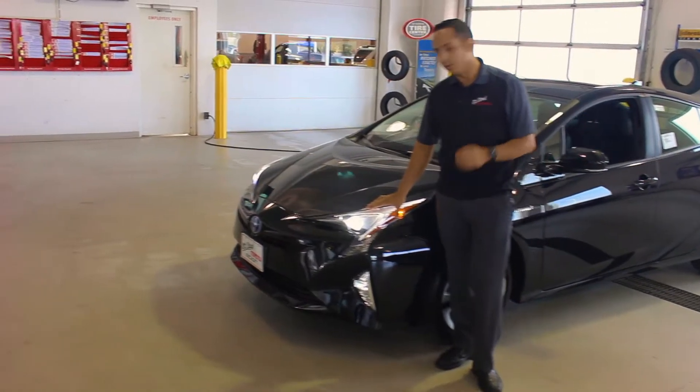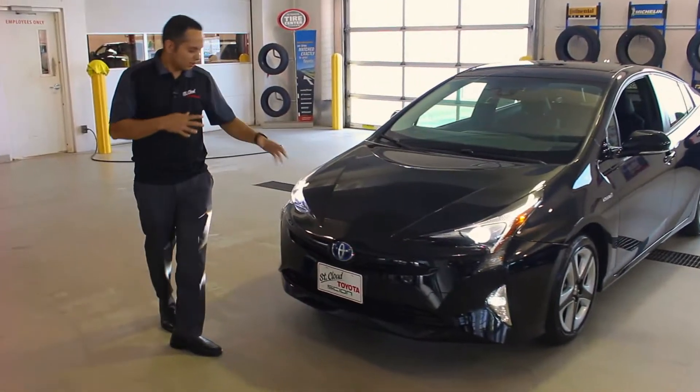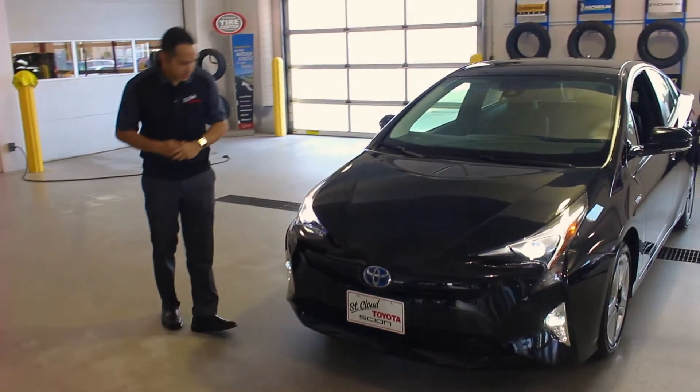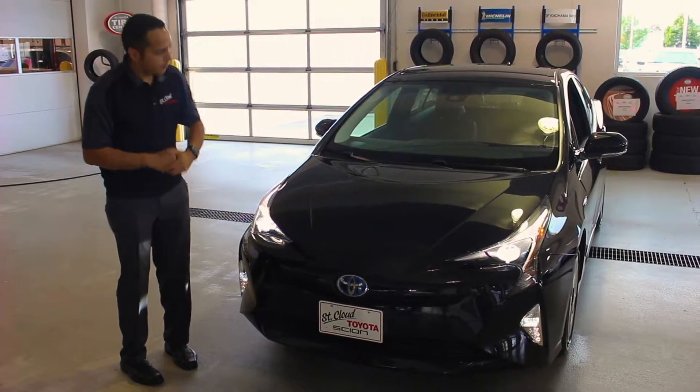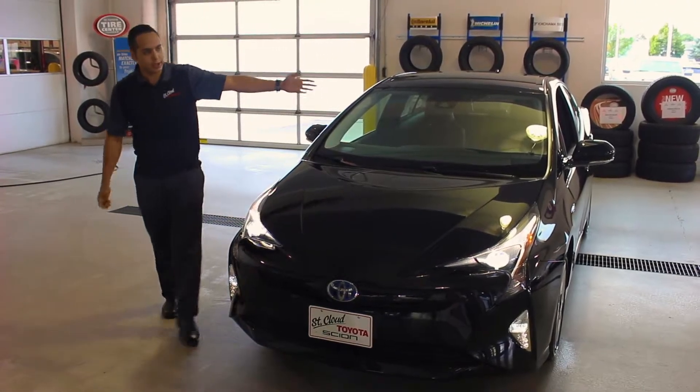It starts from the frame, completely redone, as well as the body. As we make our way around to the front, we have bi-LED headlights, the brightest technology out today. A reworked front grille and fascia that says I'm ready to take on the day with a little sportier appearance.